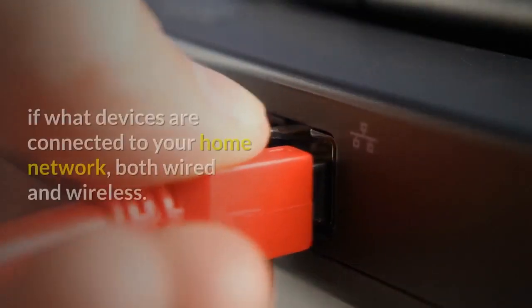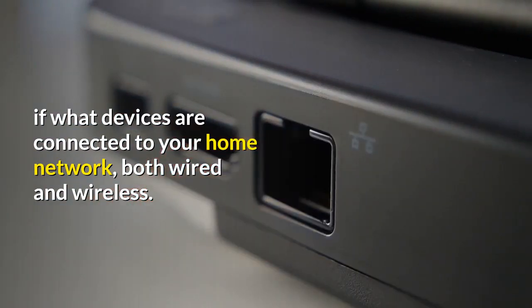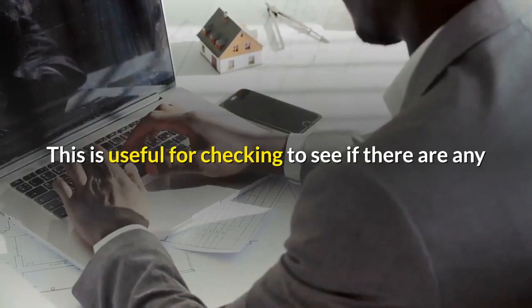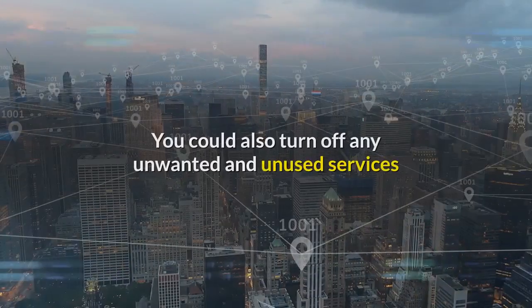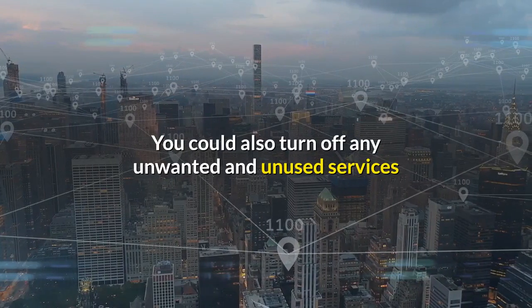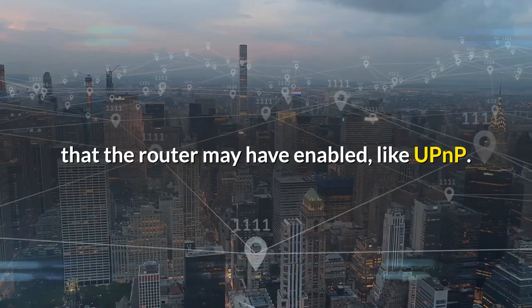It will probably tell you what devices are connected to your home network, both wired and wireless. This is useful for checking to see if there are any that you don't recognise or ones you'd forgotten about. You could also turn off any unwanted and unused services that the router may have enabled, like UPnP.